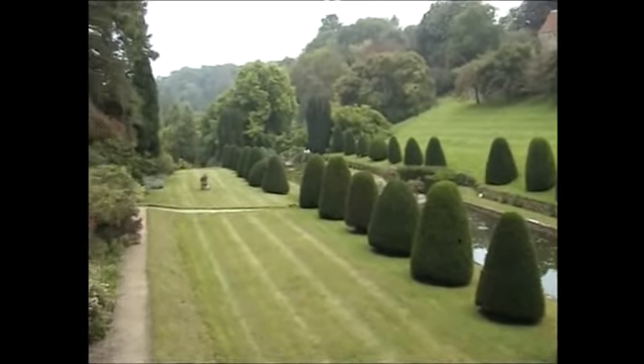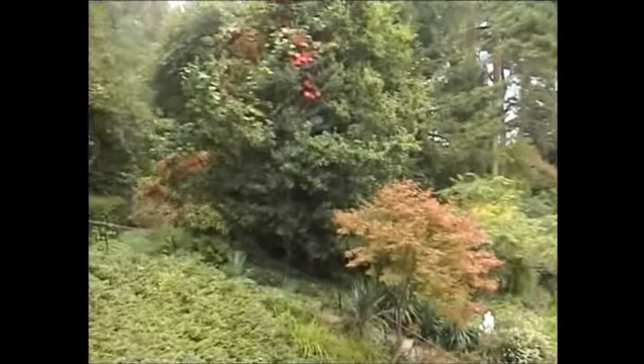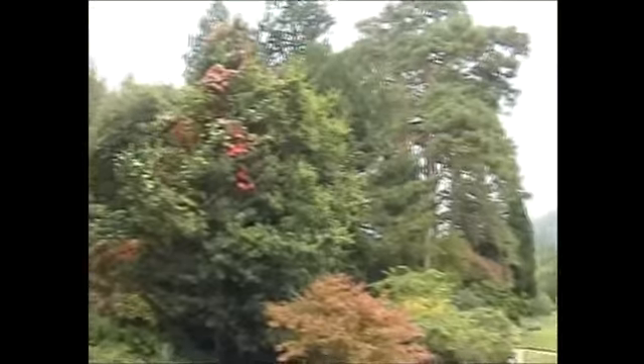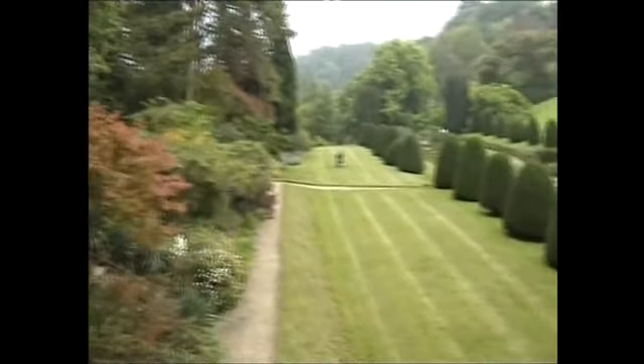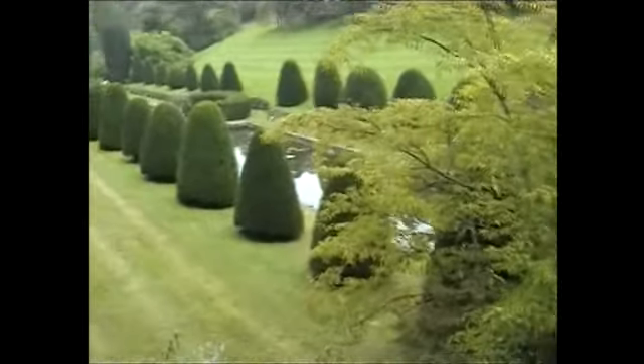This is Mapperton Gardens, which is near Beaminster in Dorset. That was originally a swimming pool, or pool of sorts. That's the house up there, Mapperton House.